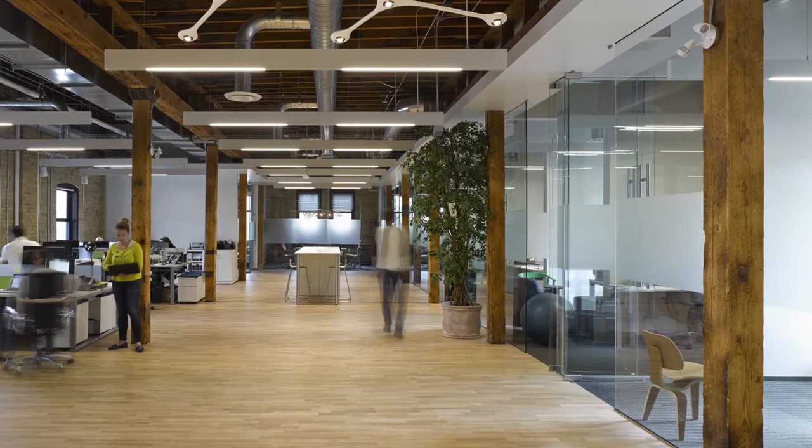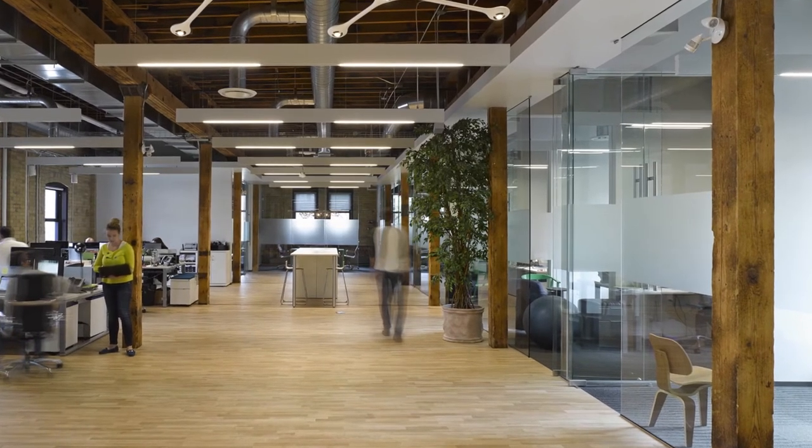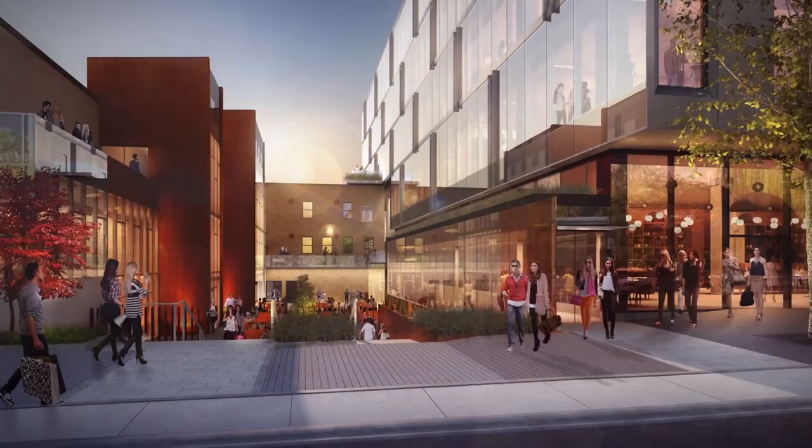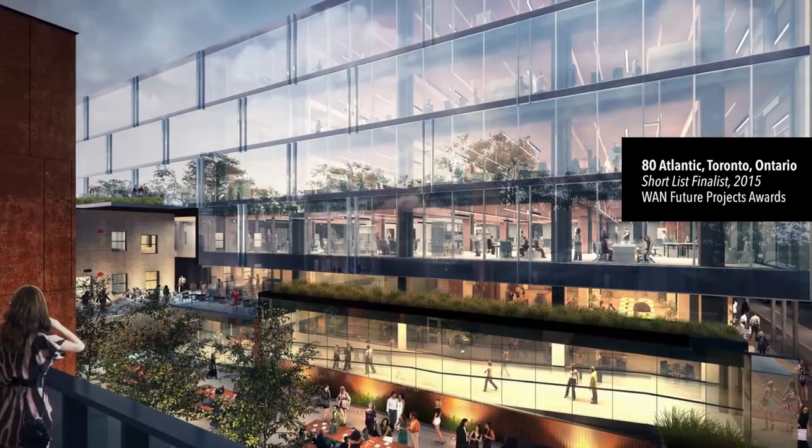By taking 60 Atlantic and turning it into something which the public can engage in, which has great new tenants, we're able to breathe new life into the area as a whole. And 80 Atlantic is going to take that trajectory and take it much further.